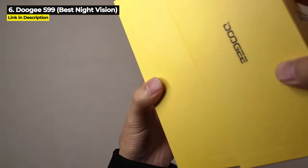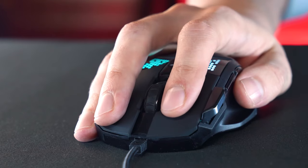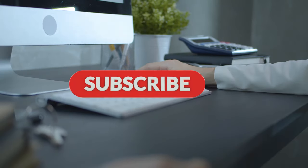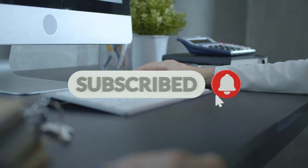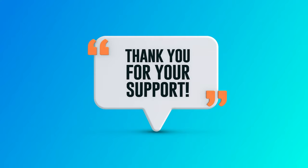Check the links in the description to make sure that you get the lowest prices. Please leave a like if you are enjoying this video, because that helps YouTube recommend this video to more people — thank you very much, I really appreciate it.